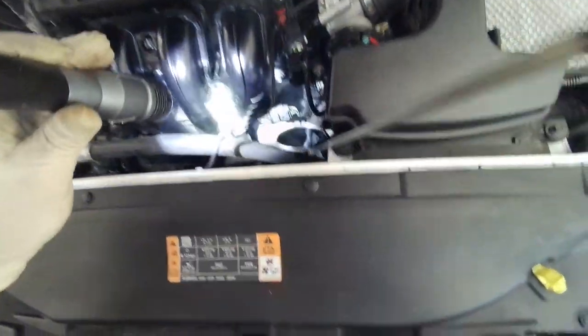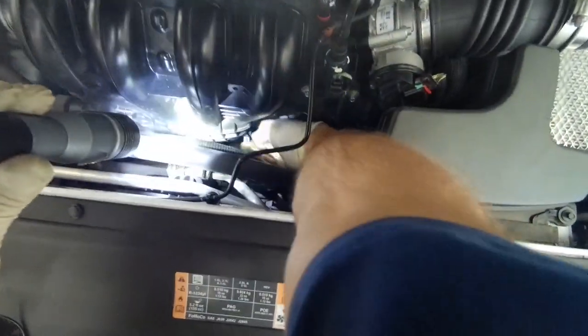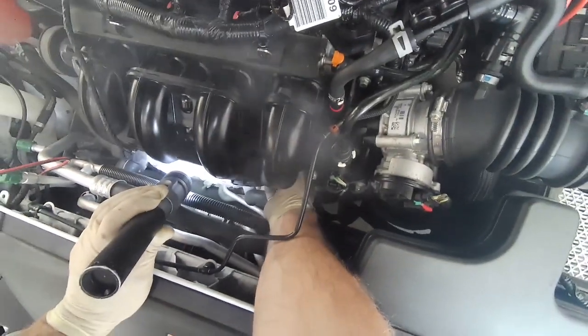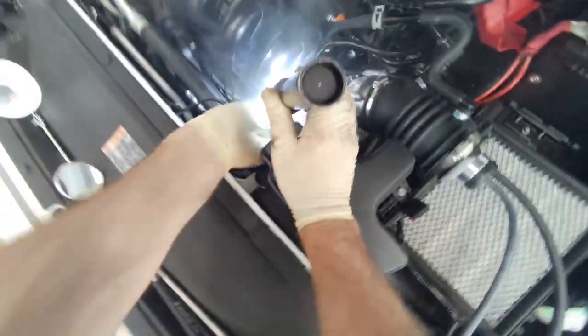Wow, big leak — and I can hear it. It's a good size leak. Almost like it's leaking right out of the side of the manifold. I think it's coming right out of this area here.